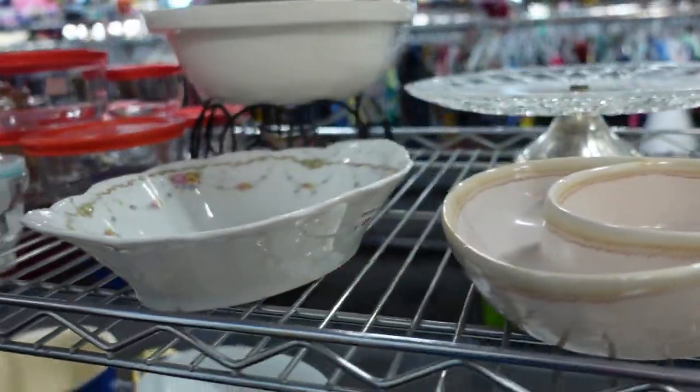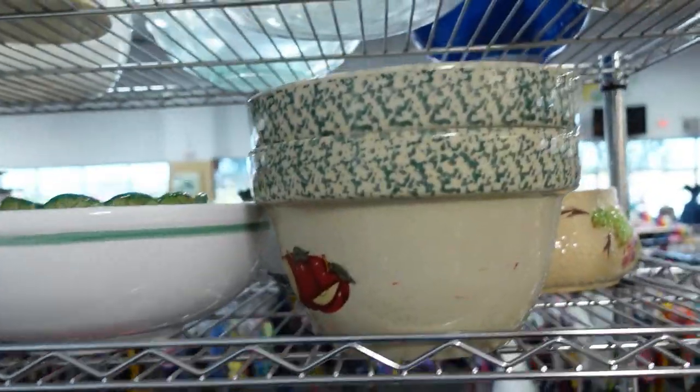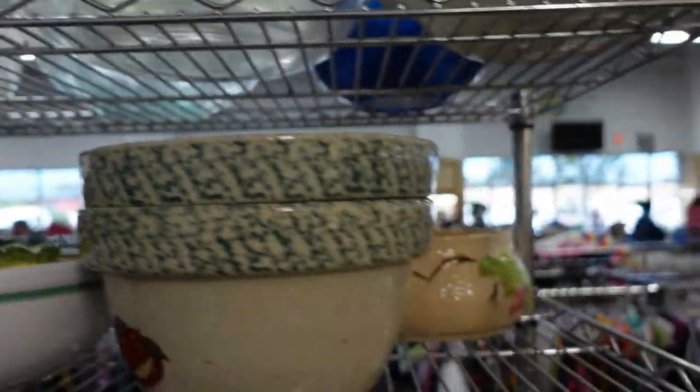It's almost like a dog dish, I don't know, but I guess it's some kind of chip and dip. Let's see what these do.